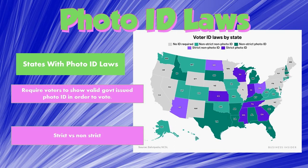States with non-strict photo ID laws have different requirements. For example, in Florida you can vote with a Costco card or a gun license - those are photo IDs but not necessarily state-issued. These states still require you to show something with your photo on it, usually a state photo ID, to prove that you are the person registered to vote.